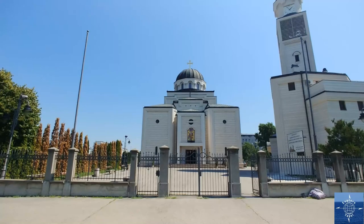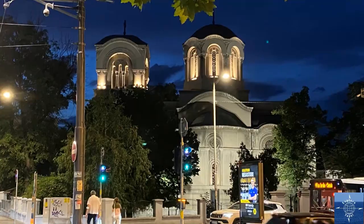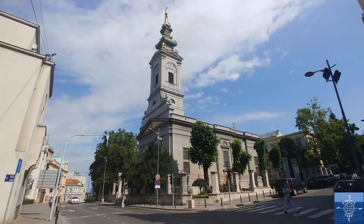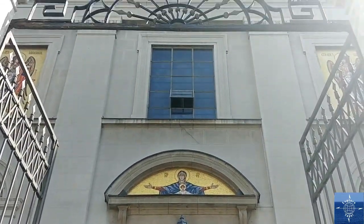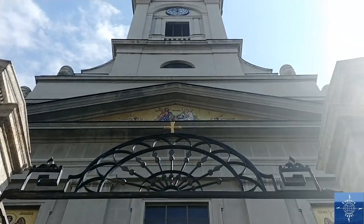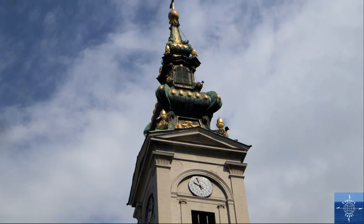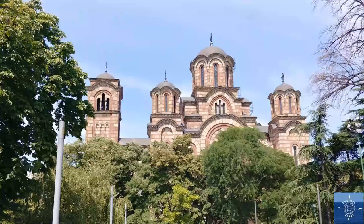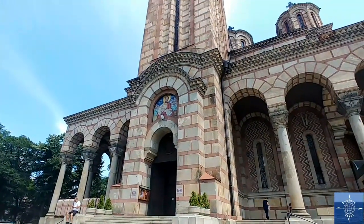There are many Serbian Orthodox churches in Belgrade. One of the most important is the Cathedral of the Archangel Michael, which faces the Serbian Orthodox Museum. Built in the early 18th century, its structure resembles a Western Catholic church, with its single spire rising above the main building. The Church of St. Mark, by contrast, is in the Serbo-Byzantine revival style that began in the late 19th century.